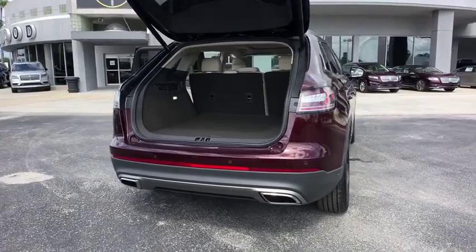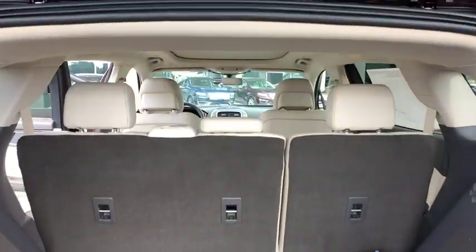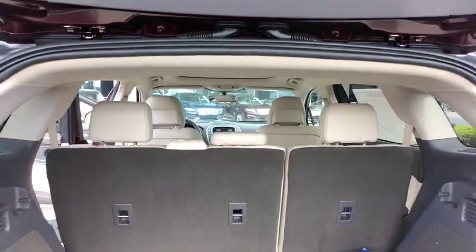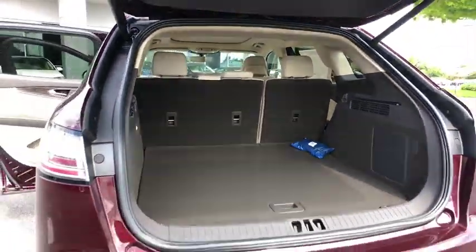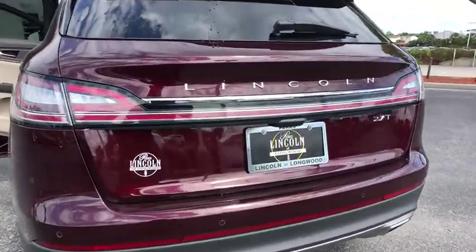Remote engine start, Bluetooth, leather-wrapped steering wheel, power steering, adjustable steering wheel, floor mats, keyless start, four-wheel disc brakes, cruise control. Searching for a dependable vehicle that looks great too? You found it, so stop in today!